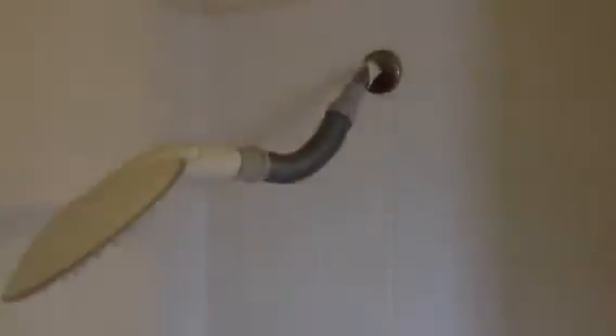Upstairs bathroom — once again just builder grade cabinets in here. These tubs are also the plastic tubs, so eventually when you replace this tile, you'll probably end up wanting to replace that tub too. This looks a little better up here than that downstairs shower.